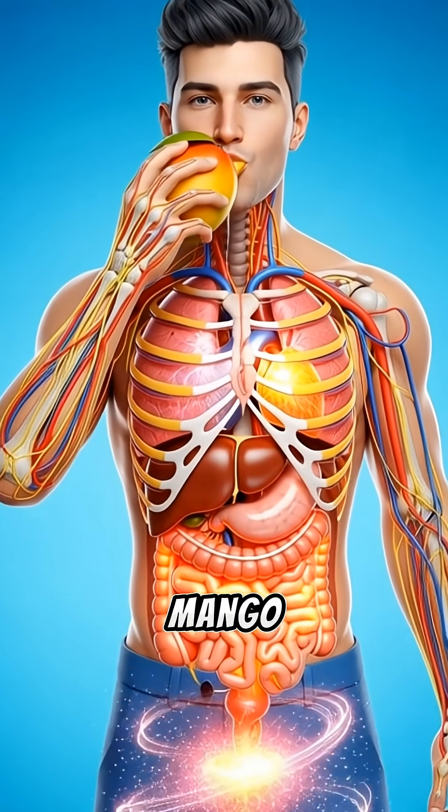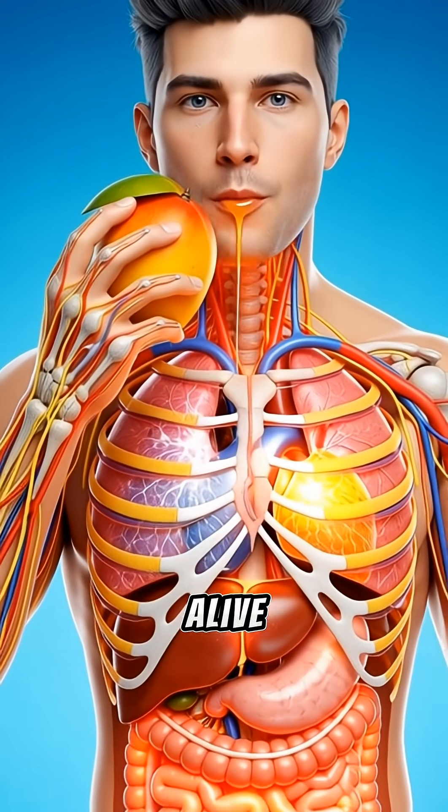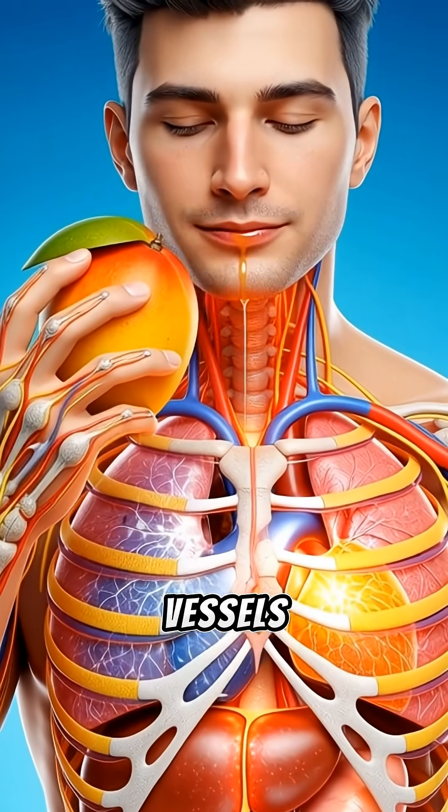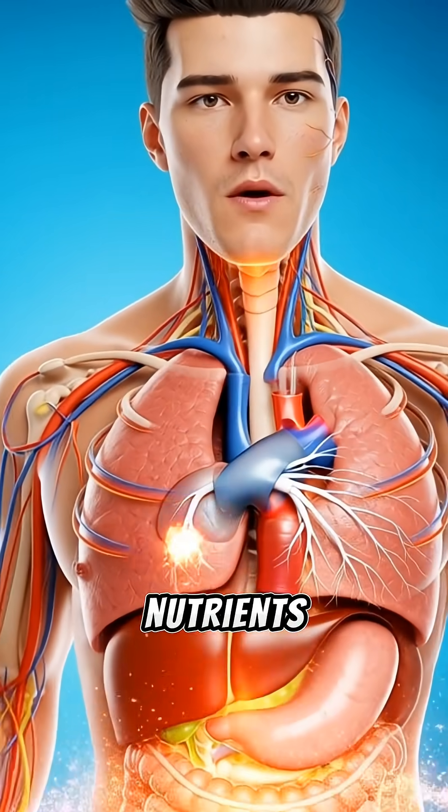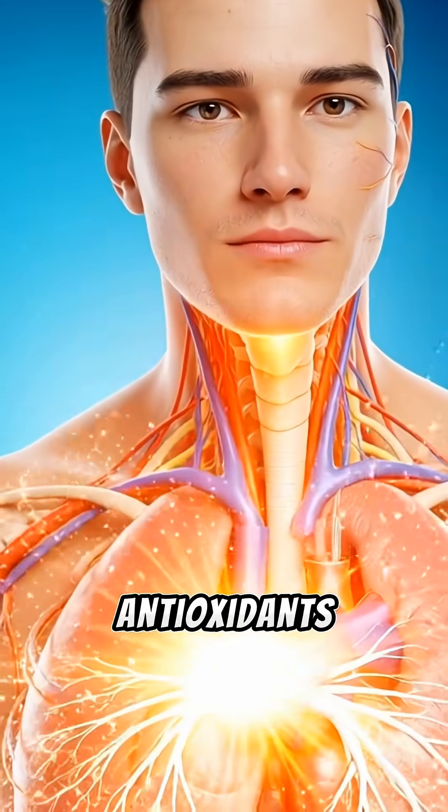When you take your first bite of a mango, your entire body comes alive. Beneath the skin, blood vessels, nerves, and organs prepare to receive a surge of nutrients, energy, and powerful antioxidants.